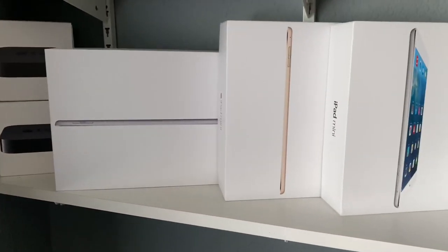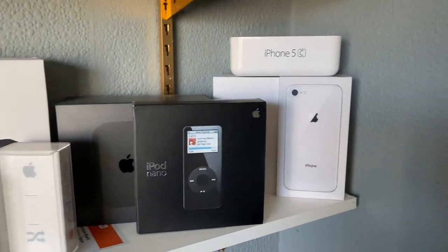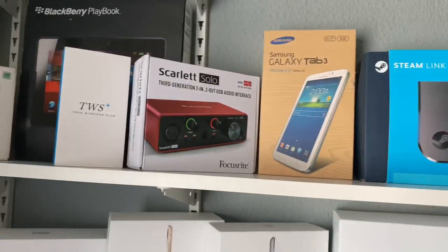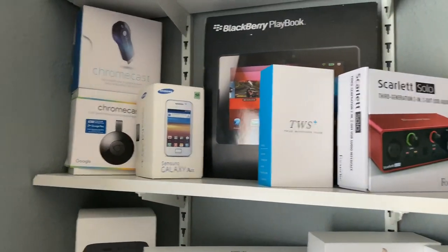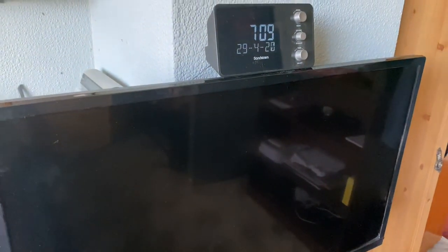The Apple shelf has Apple TVs, iPads, iPad Minis, MacBook Air, Apple Watch, iPod boxes, and old phone boxes. The Amazon shelf has Echo Shows, Echo Dots, Fire TVs, a Steam Link, Samsung Galaxy Tab boxes, Scarlett Pro, BlackBerry Playbook — you'll see that downstairs — and some Chromecast stuff. The shelf above has some flight sim panel boxes and Lego boxes. The TV I use in the bedroom is a Hitachi 32-inch, with a clock radio on top. That's the upstairs — time to move downstairs.